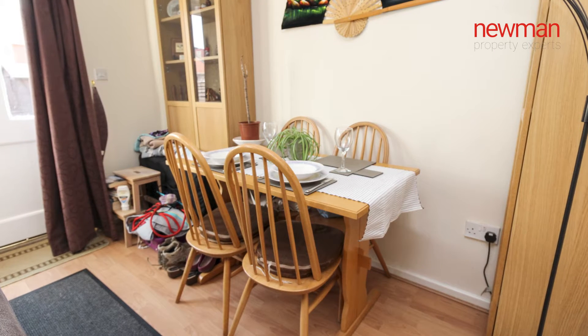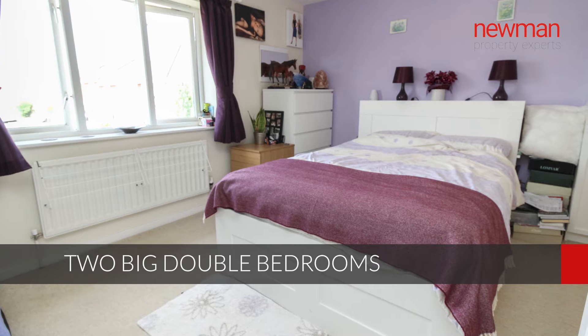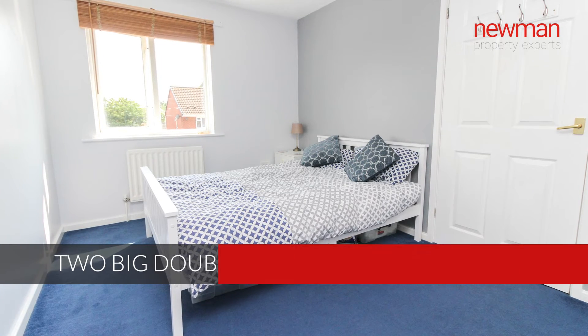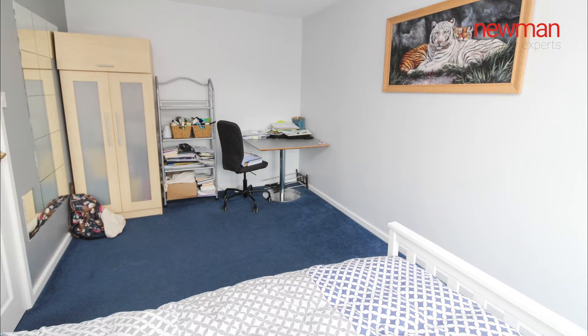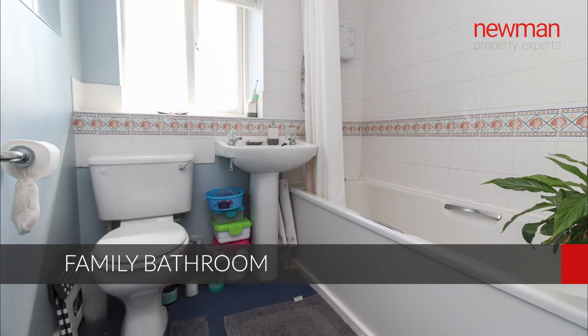Moving on to upstairs, you have two fantastic-sized double bedrooms. It has got the footprint of a three-bedroom house, but it's obviously just the two. So two huge double bedrooms — the second is also used as some office space, which is great for people working from home. And you've got your family bathroom on the back of the property.